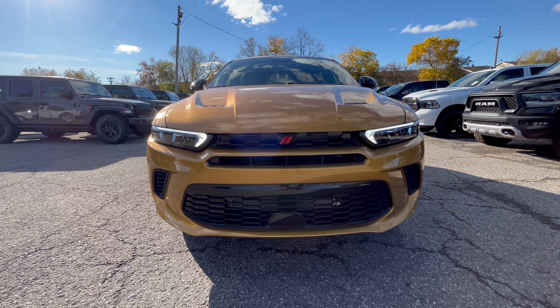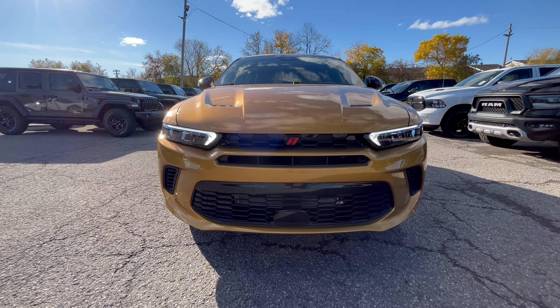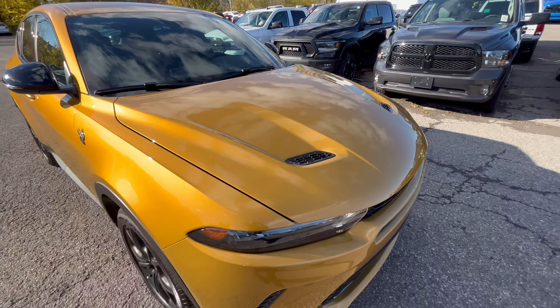Hey everyone, Spencer here at Ottawa Saint Laurent Jeep and Ram. Behind me I've got a new 2023 Dodge Hornet GT all-wheel drive — looks pretty sweet. Why don't we take a look at it? I'm gonna flip the camera around so we get a closer look.